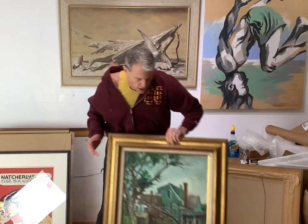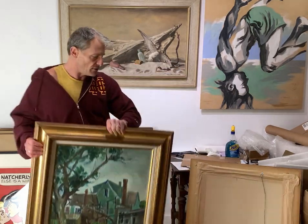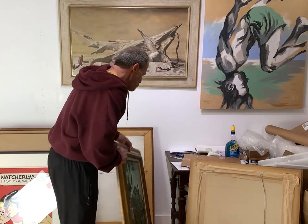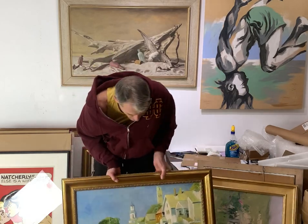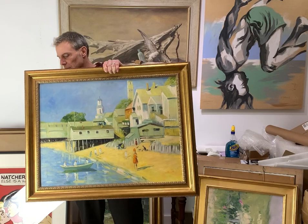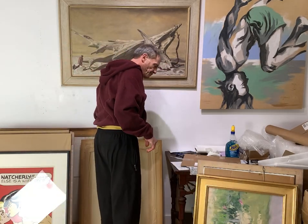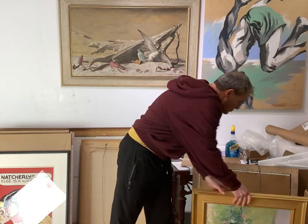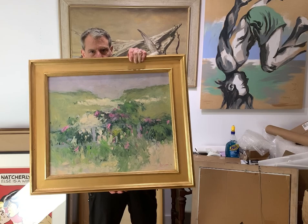Provincetown School — I call this one 'Chickens,' even though you can't see them. It's great, reminds me of Daisy Hughes. Another Provincetown School — really great scene, Provincetown, makes quite an impact. One of two Michael Davises — this is Beach Roses, Cornhill, Truro.